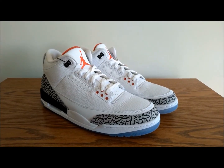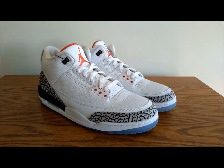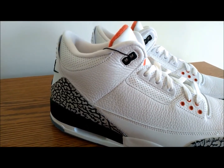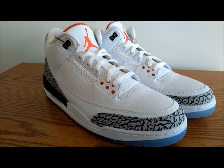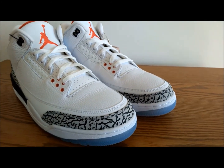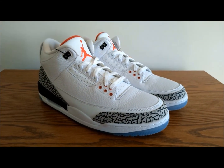The Jordan 3 was designed by Tinker Hatfield. At the time, MJ was not happy with the Jordan 2 and was thinking about leaving Nike. He sat down with Tinker and provided his input on what he was looking for: a shoe with a sleek style, mid-cut height, and soft and supple leather. The Jordan 3 was also the first Jordan to showcase the Jumpman logo, which appeared on the tongue. When Tinker eventually showed MJ the shoe, he absolutely loved it. To this day, this is one of Michael Jordan's favorite shoes.